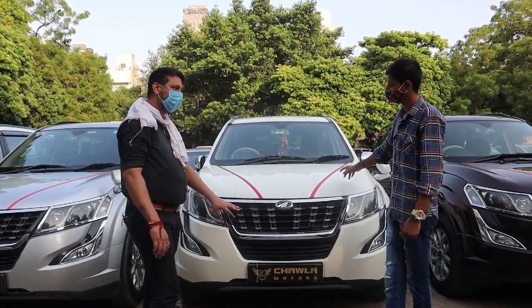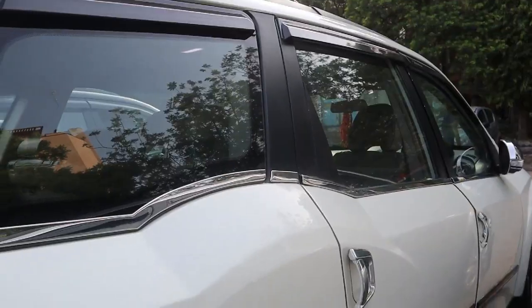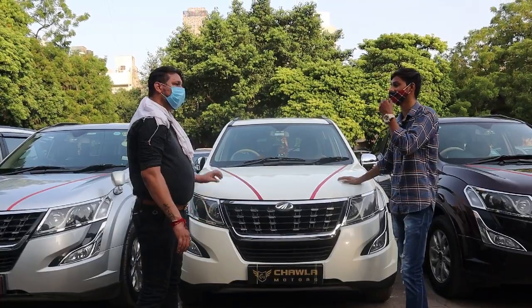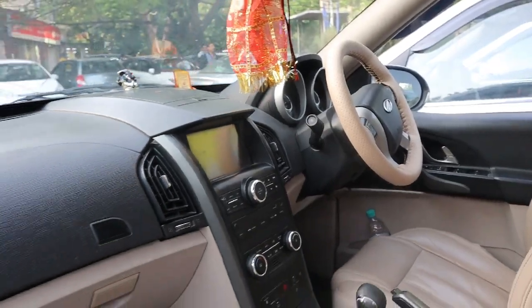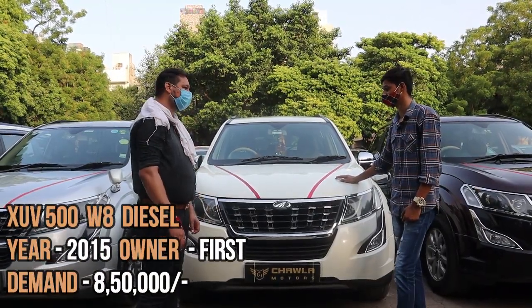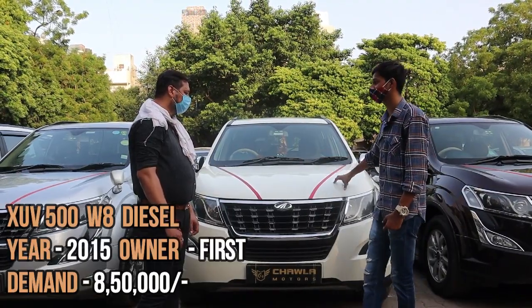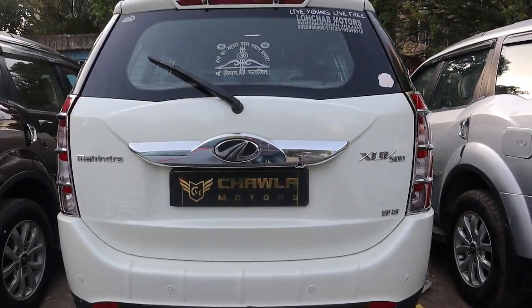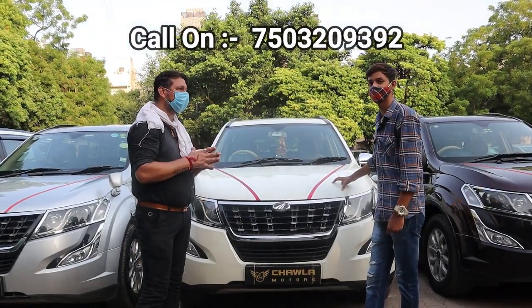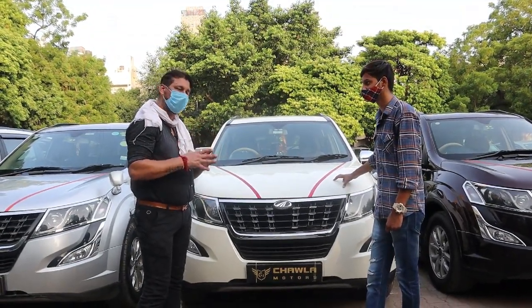The new generation 3 has also changed in design. This is a W8 — the price of this car is 8,500,000 Rs. This is a 2015 W8 model. Sir, what final price will you offer? It's very slight — you can mention your channel and we will adjust the price for your viewers. Whenever your customers call, we will handle it.